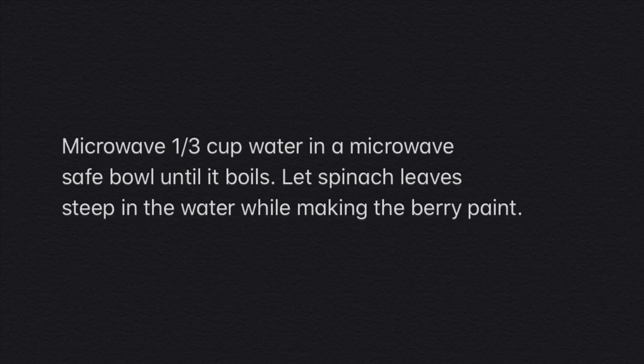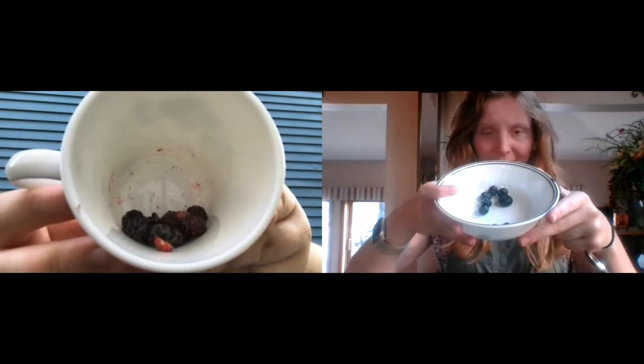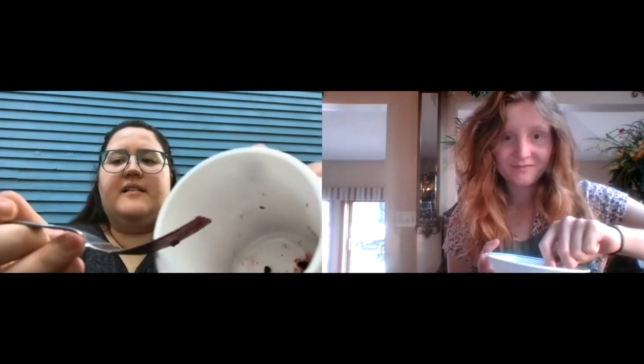Microwave a third of a cup of water in a microwave-safe bowl until it boils, then take those spinach leaves and let them steep in the water for the amount of time it takes to make the berry paint. This is because it takes hot water and time to get those green pigments out of the leaves of the spinach. To make the berry paint, collect the berries and put them in a cup. Then take a fork or a spoon and mash them — make sure to smash them so that you get all of the juices out. Then take a strainer and put the mixture through the strainer into a cup to get all the juices out while leaving the seeds and skins behind.